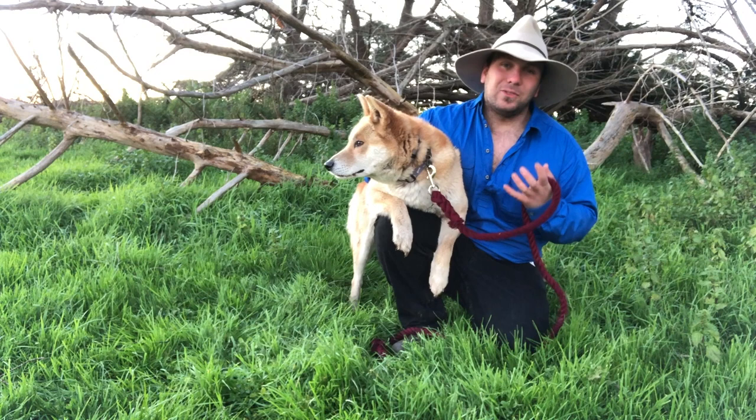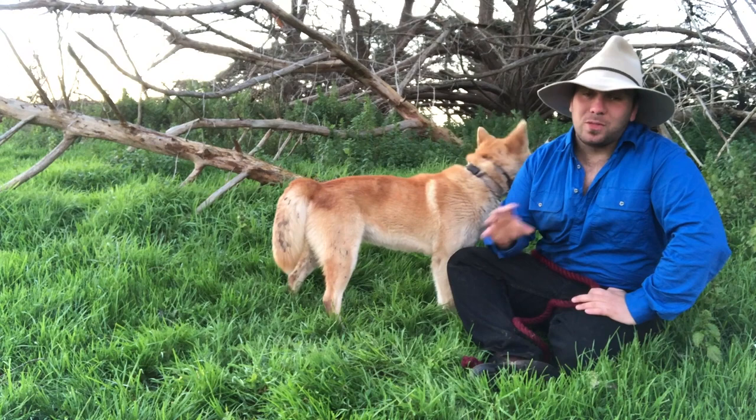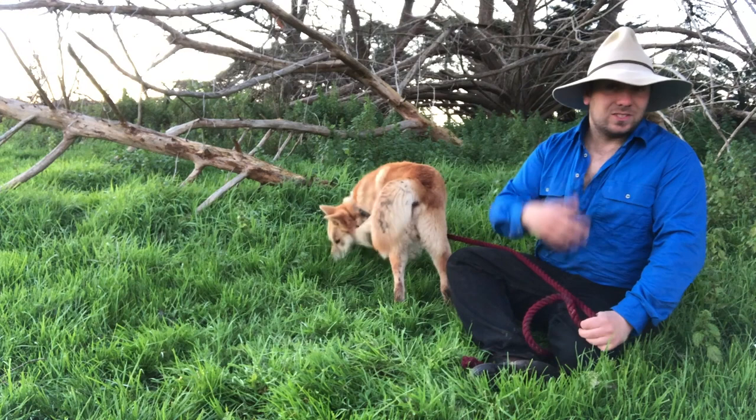In the last couple of years, universities have been studying the ecosystems along this fence. What they've found, particularly in the Strzelecki Desert — a pretty remote part of northern South Australia and southwestern New South Wales — is that on the dingo side of the fence, fox and cat numbers are fairly low, while on the southern side fox and cat numbers are fairly high.